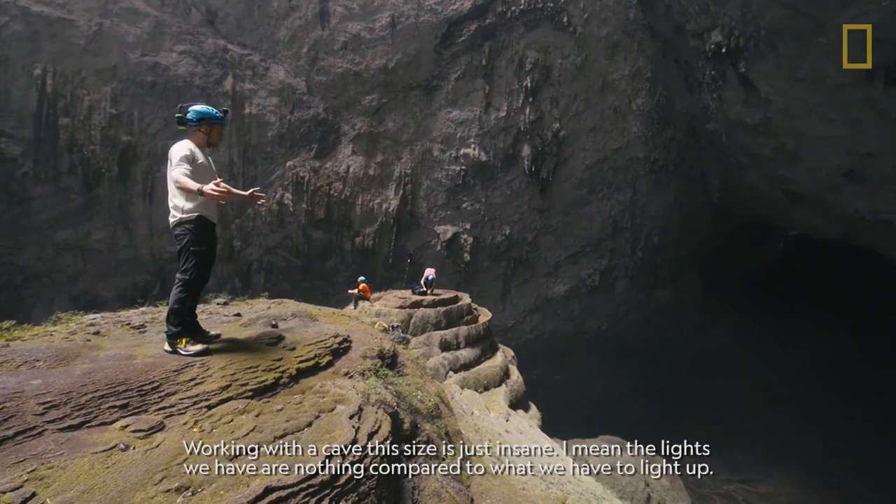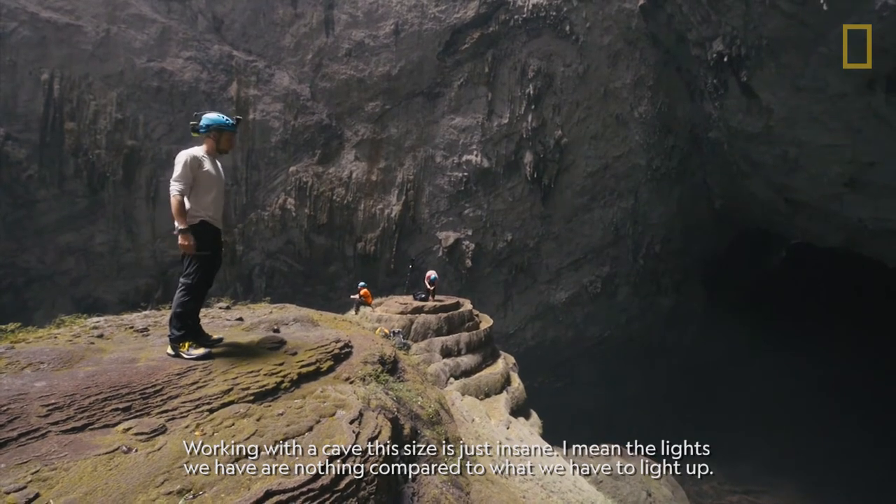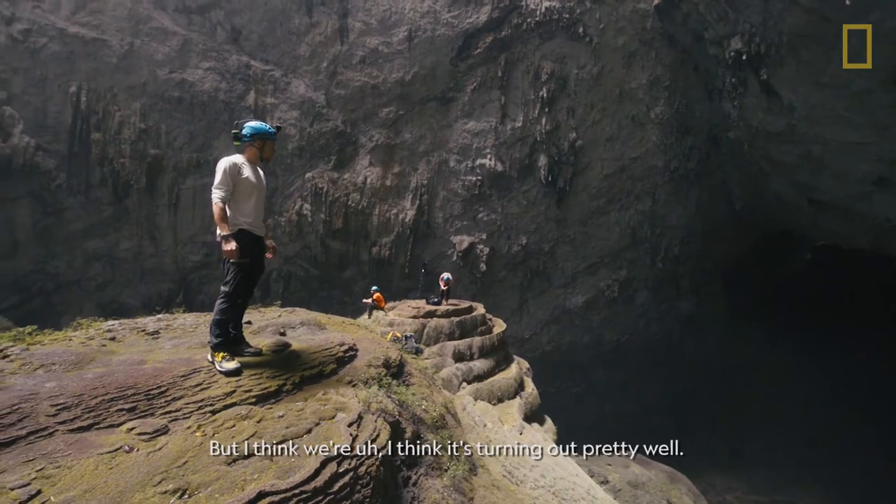Working with a cave this size is just insane. The lights we have are nothing compared to what we have to light up. But I think it's turned out pretty well.